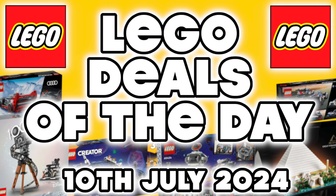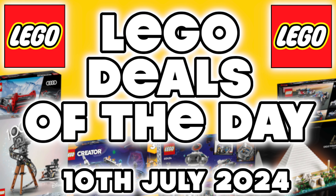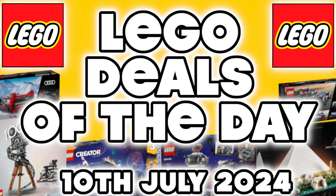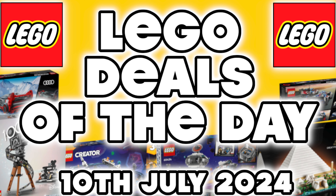Hey folks and welcome back to the channel. Today is Wednesday the 10th of July and I've got another deals of the day video for you. We've got some cracking prices from Very.co.uk, Amazon, and again from John Lewis. All the links are in the description below, but let's cut the chit chat and jump straight in.